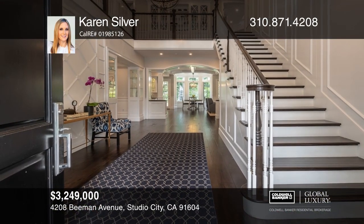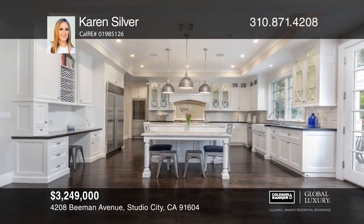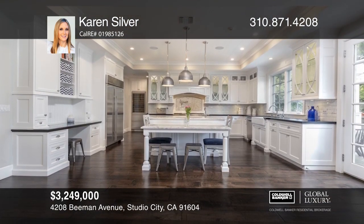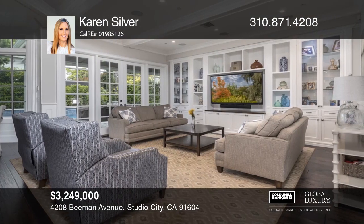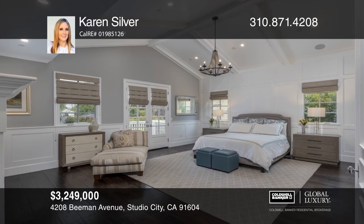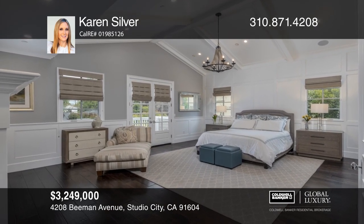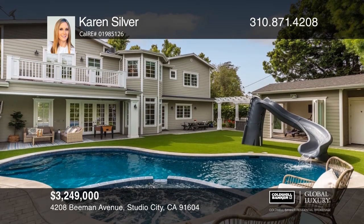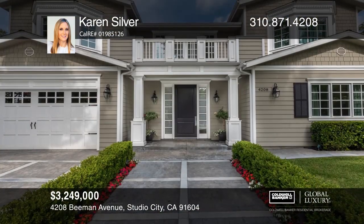This stunning home is on a beautiful tree-lined street in one of Studio City's most desirable neighborhoods. This five-bedroom, six-bath, gated home and guesthouse offers a harmonious flow, a spectacular entryway, soaring ceilings, and intricate woodwork. The resort-like backyard boasts a saltwater pool, a fire pit, and a covered outdoor living room. See all this home has to offer with Karen Silver.